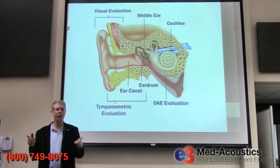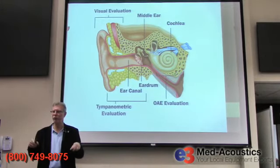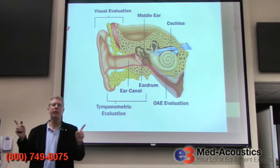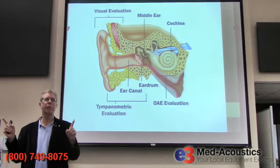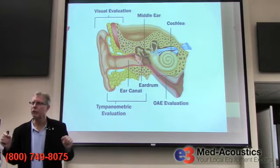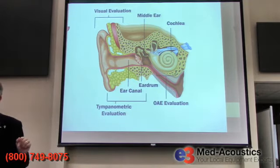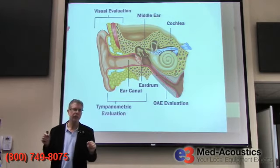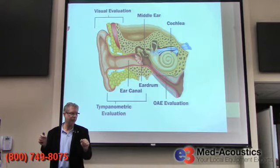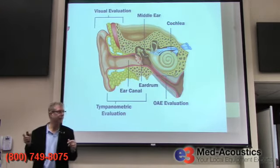Distortion product otoacoustic emissions can be used for screening also, but they are primarily used by an audiologist for diagnostic purposes because they're more frequency specific. OAEs assess the function of the cochlea — the inner ear — and specifically the outer hair cells within the cochlea. They do not evaluate the auditory nervous system or auditory nerve. The outer hair cells are the answer to what produces the otoacoustic emission.